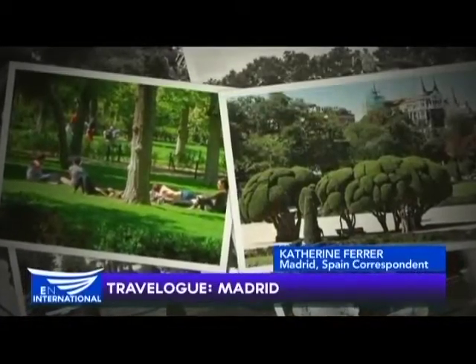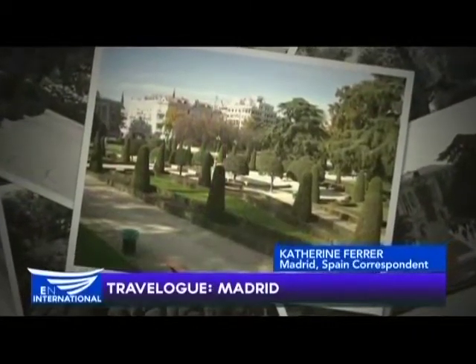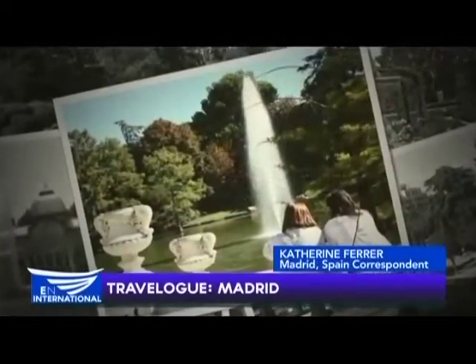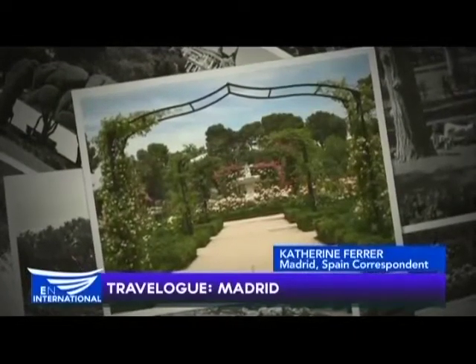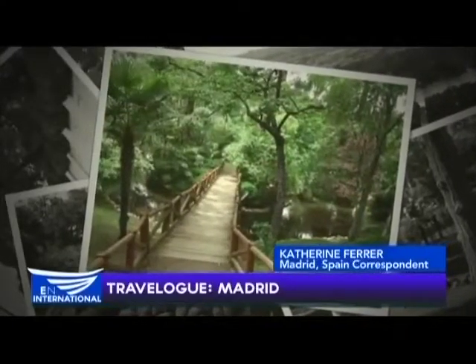The park was opened to the public in 1868. Whenever the weather is fine, and on weekends in particular, Madrileños from all across the city gather here to stroll with the Sunday papers in the shade, take a boat ride, or enjoy a cold drink at the numerous outdoor terrazas.